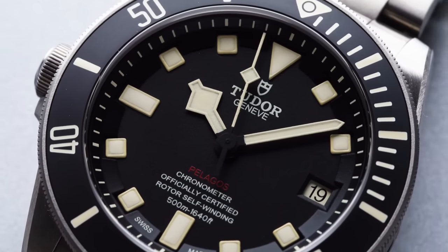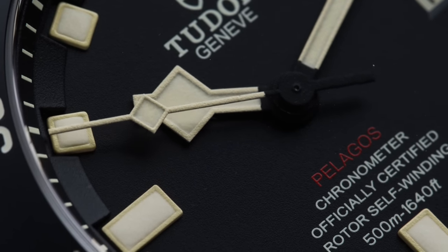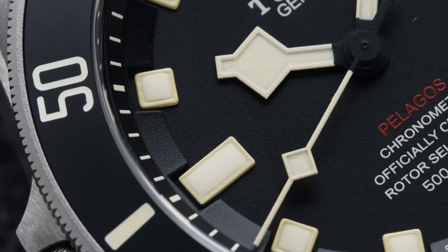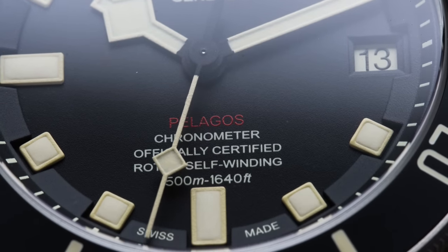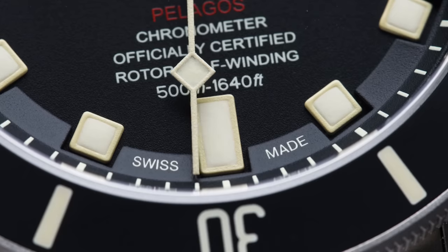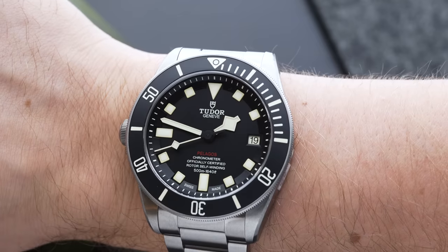There are some details on the dial that have definitely made me fall in love with this watch. Given that the snowflake hands are the Tudor trademark, it is the rough 3D look of the entire dial that really stands out. Each hour marker is perfectly placed; the markers at 6 and 9 are exactly double the length of the rest of the indices. At 12 o'clock sits the Tudor logo, and underneath at 6 o'clock we have the Pelagos lettering with its chronometer certification and 500-meter water resistance. At 3 o'clock is the date display without a magnifying glass. Tudor has also provided two different versions: one for those who prefer to wear their watch on the right hand and another for those who prefer the left hand.